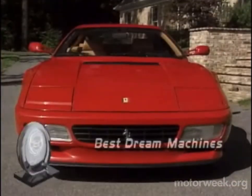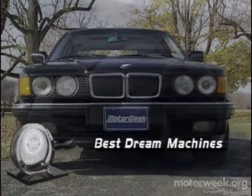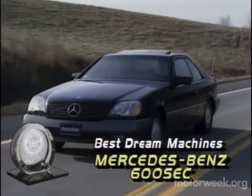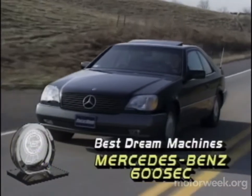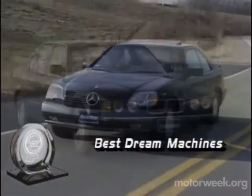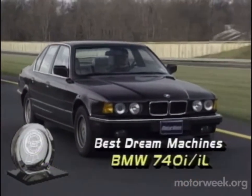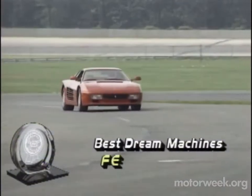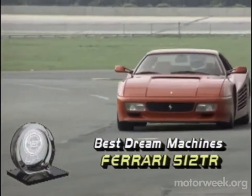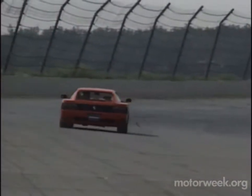Then there is our trio of best dream machines — cars that are the stars of our imaginations. The V12 Mercedes-Benz 600SEC, one of the world's grandest coupes for touring, certainly qualifies, as does the V8-powered and really amazingly practical BMW 740i and iL. Which is to say that the Ferrari 512 TR is probably not — but it's still a car that instantly turns up the heat of our desires.